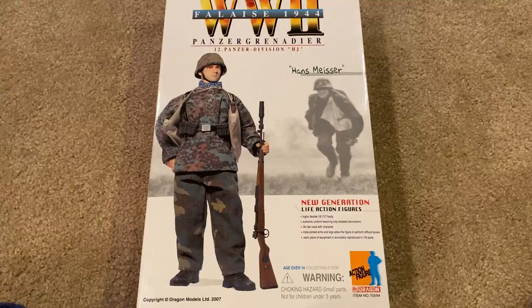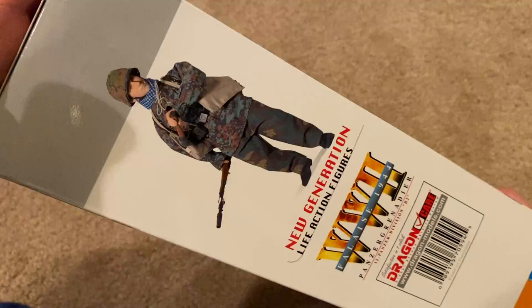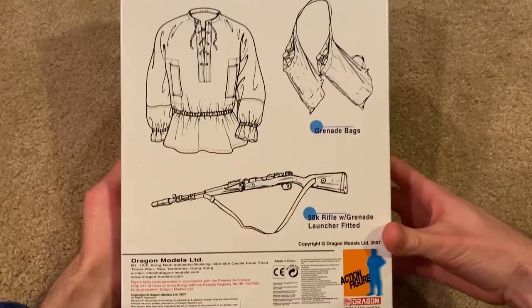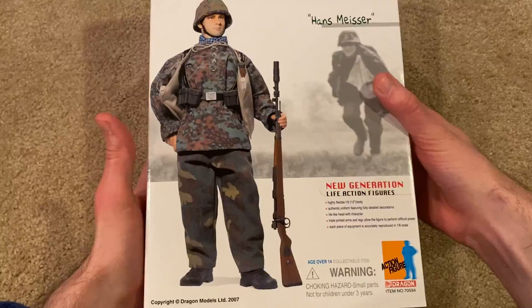This is a very difficult one to track down these days — it took me a very long time, so I'm really happy to have this one in the collection at last. Let's take a look at the box. There's a picture of the figure, a very unique looking one, and another picture of him in an action pose. On the back of the box there's equipment listed, and this one came out in 2007. I do have some stuff still inside here — some clips for his rifle.